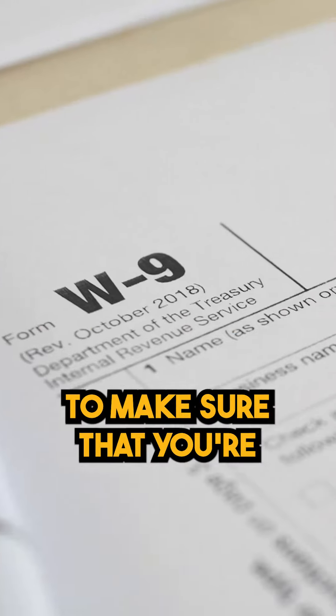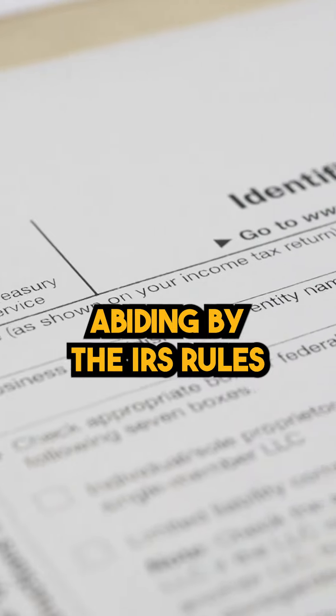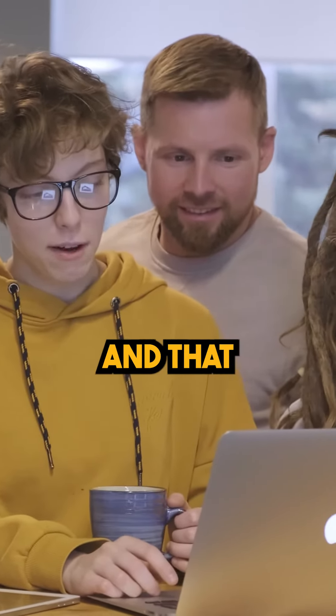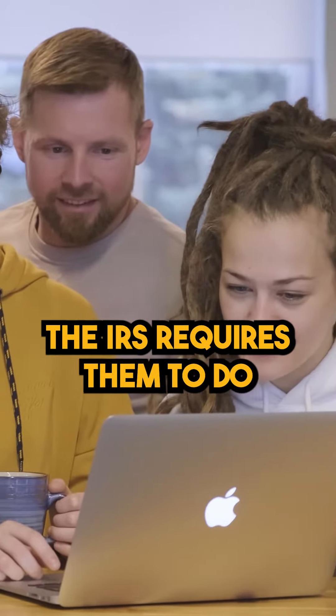How does the 1031 exchange process work? What are those hoops that you need to jump through to make sure that you're abiding by the IRS rules? Great question. There are four major things that someone needs to pay attention to and that the IRS requires them to do.